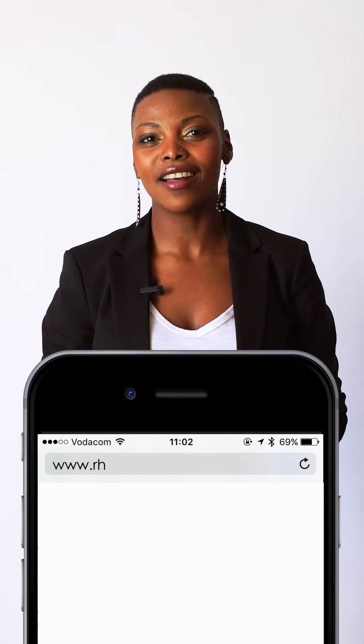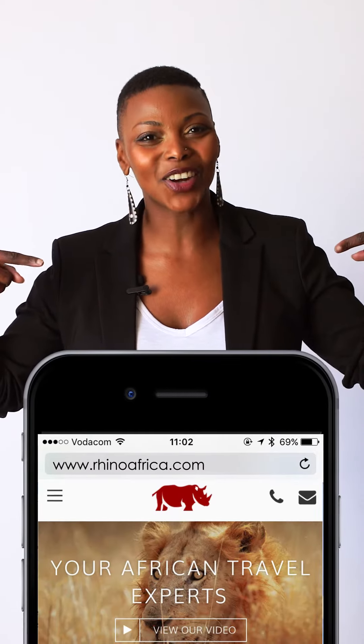To find out more about Namibia or anything related to travel in Africa, visit our website rhinoafrica.com. And if you enjoyed this video, share the love for Africa by liking, sharing, and commenting below. I'm Sarah, this was Rhino Africa's Travel Tips, and you are one step closer to Africa.